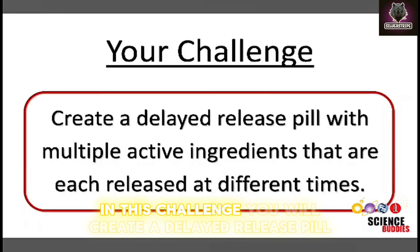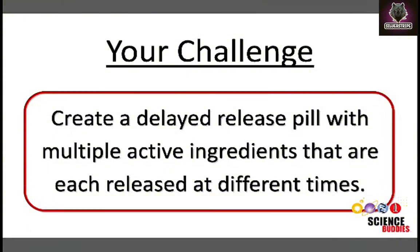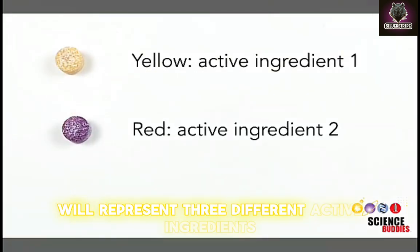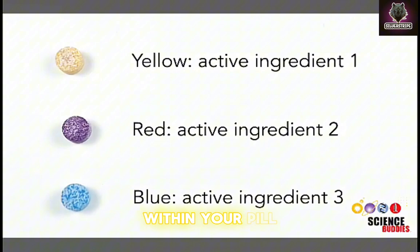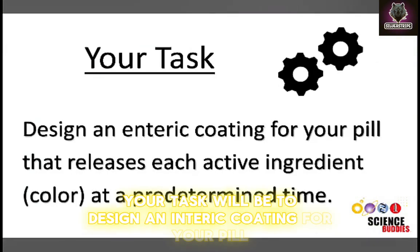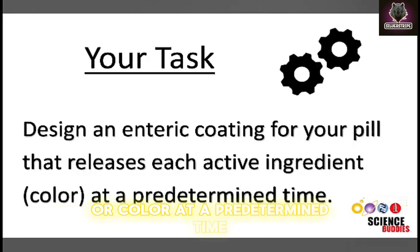In this challenge, you will create a delayed release pill with multiple active ingredients releasing at different times. This is how your pill will work. Three differently colored bath tablets will represent three different active ingredients within your pill. Your task will be to design an enteric coating for your pill that releases each active ingredient or color at a predetermined time.